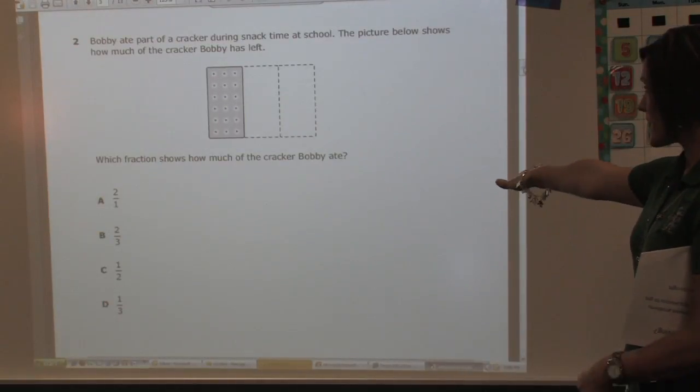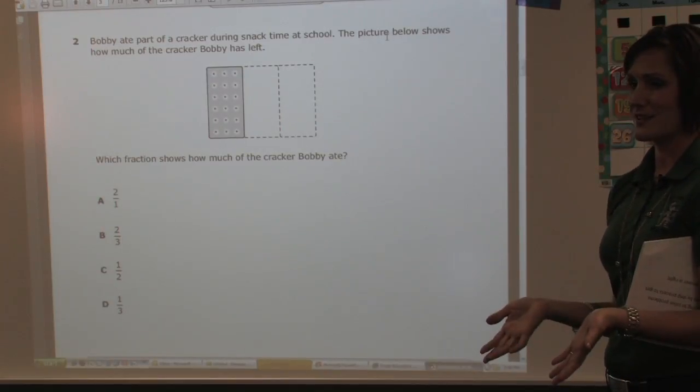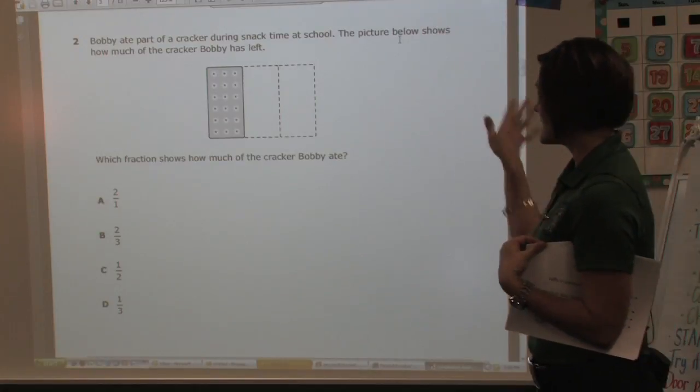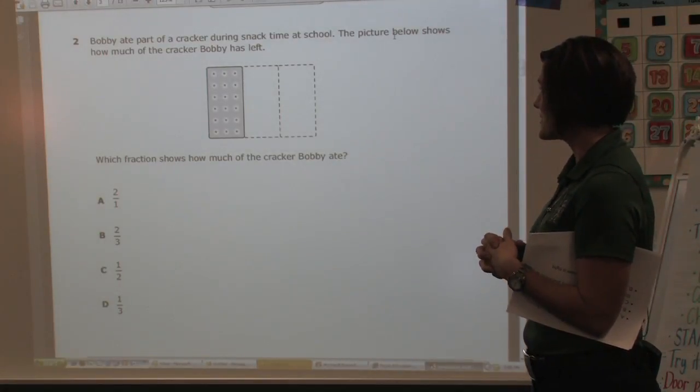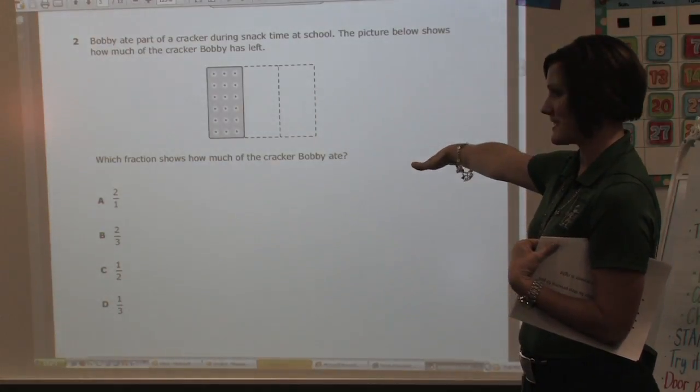This one is on fractions. I like how they shade the third because that's not the answer. But a lot of kids won't even read through it. It's a cracker and it talks about how much of the cracker does Bobby have left — that's how much he has left. What did he eat?